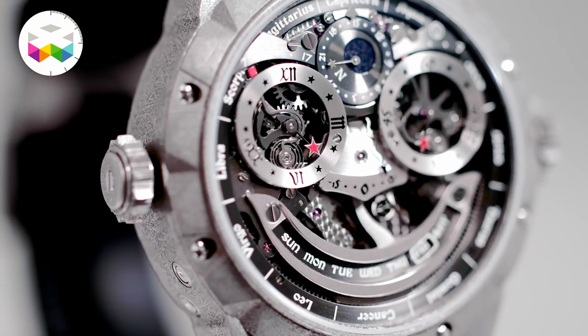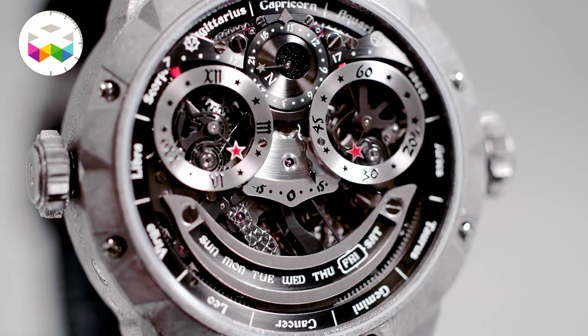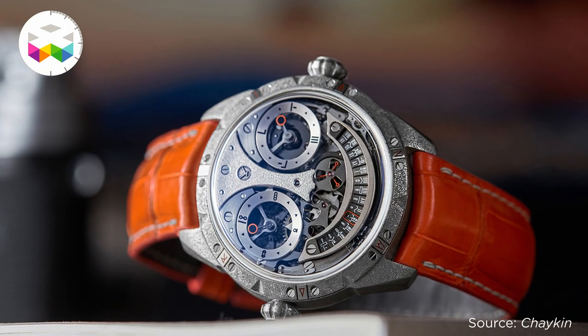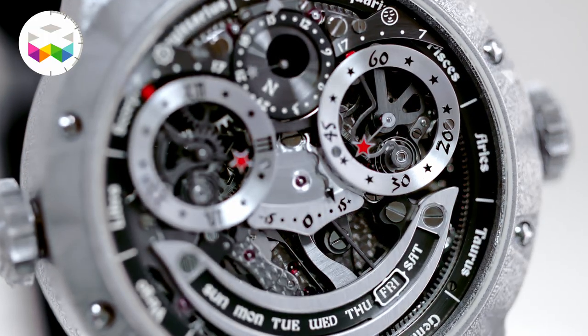In fact, I have been working on this watch for quite some time already. I started working on it right after the success of the Martian Tourbillon in 2021. The idea is quite clear — the many astronomical complications gave it a bright name, the Stargazer.